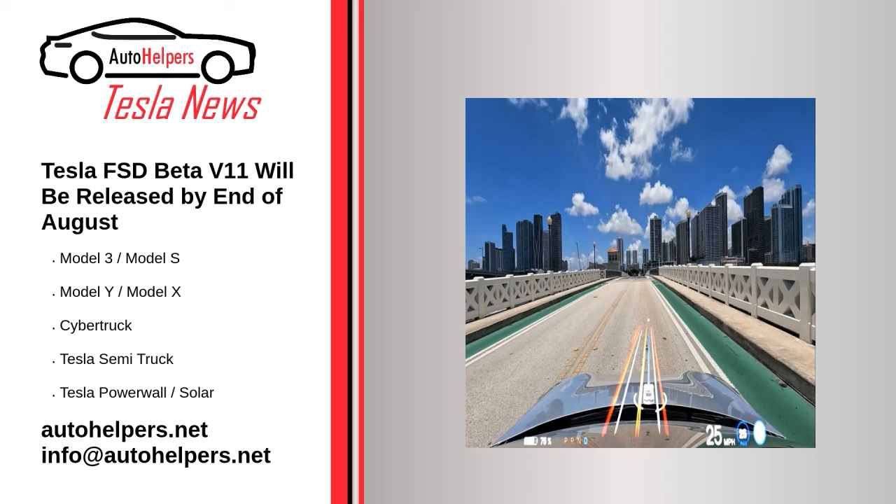Source: reposted and summarized from Eva Fox at Tesmanian. My take: creating a completed FSD is crazy hard, and Tesla is going to get there first.